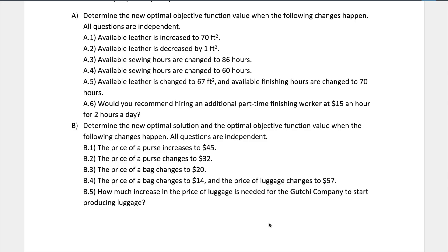For part A of the homework, we determine the new optimal objective function value when changes happen — and all questions are independent, meaning A1 has no relation to A2. So if we change leather from 62 to 70 and get a new optimal solution, when we go to A2 we go back to the original 62 feet, not 70. So A2 would drop down to 61.